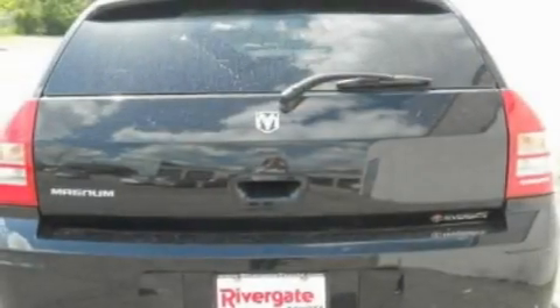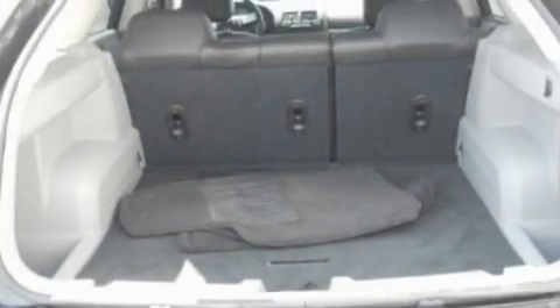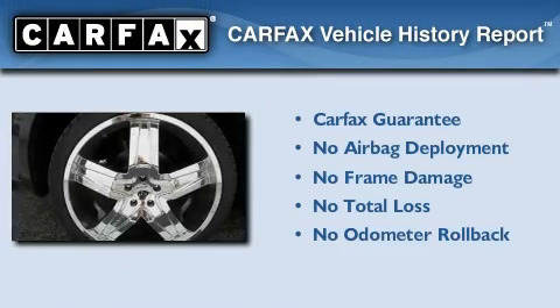With an EPA estimated rating of 72 miles per gallon on the highway, more money will stay in your pocket rather than pour into the fuel tank. Not to mention that this Dodge qualifies for the Carfax Buy Back Guarantee.